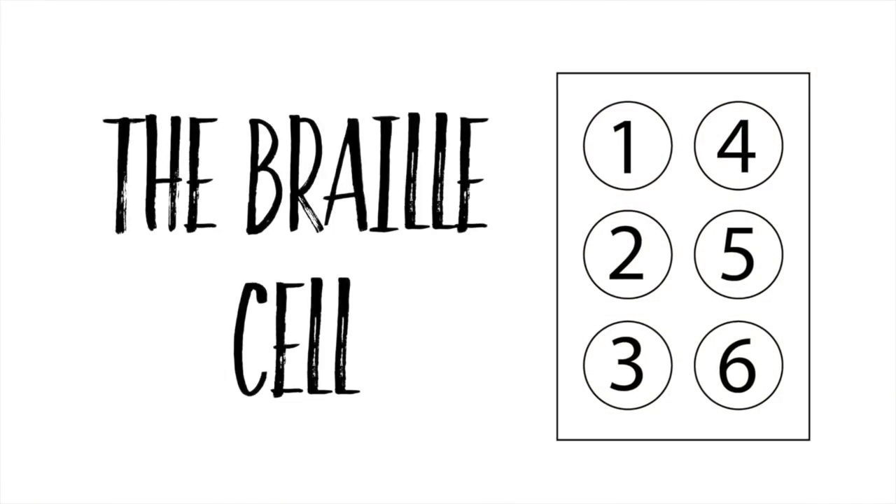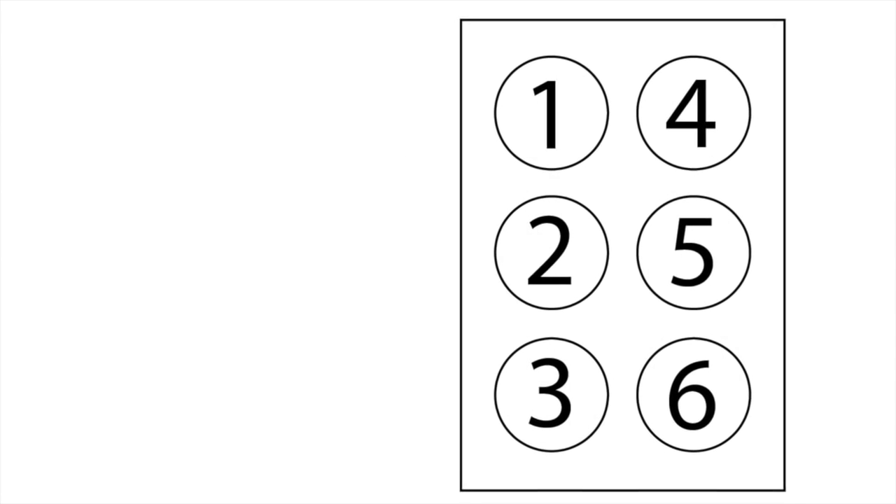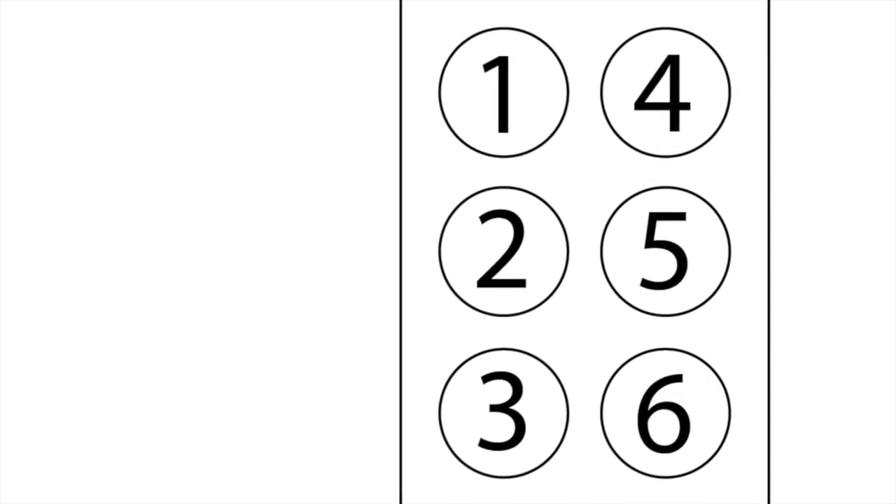A full Braille cell consists of six raised dots arranged in two parallel rows, each having three dots. The dot positions are identified by numbers from one through six.